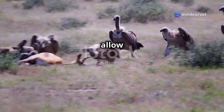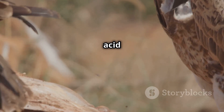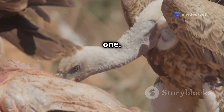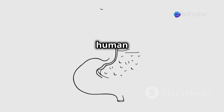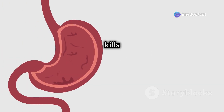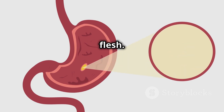Vultures have several adaptations that allow them to eat rotten carcasses without getting sick. They have incredibly strong stomach acid with a pH of around 1. This acidity is far more potent than human stomach acid, which has a pH of around 2. This powerful acid kills most bacteria and other pathogens present in the decaying flesh.